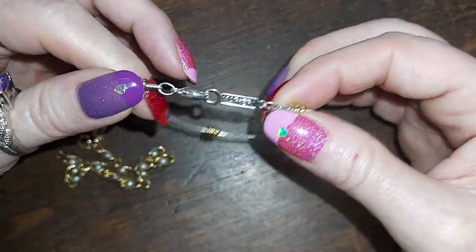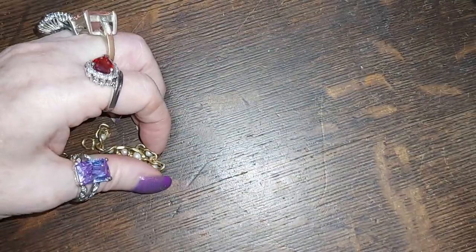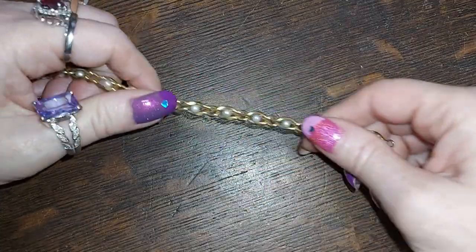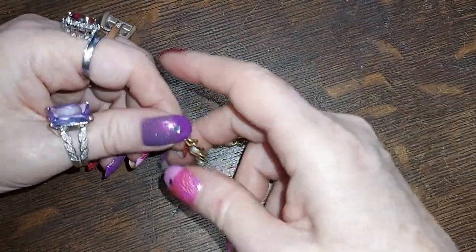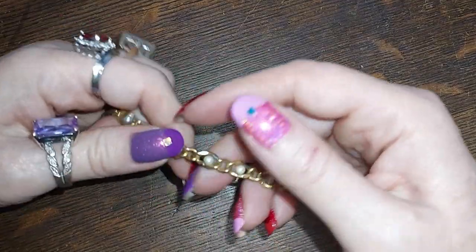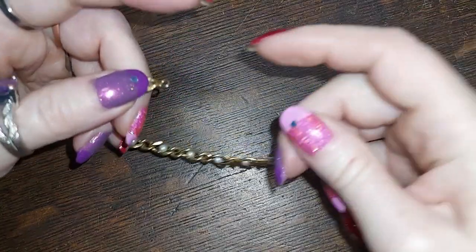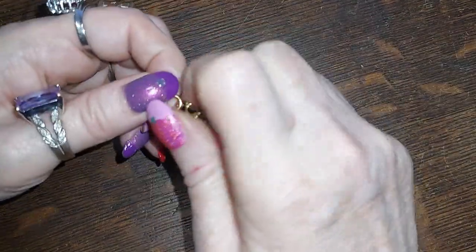Alright, we have a Napier bracelet. We have another one — I don't know if this is Avon or not — chain and pearl, for three.